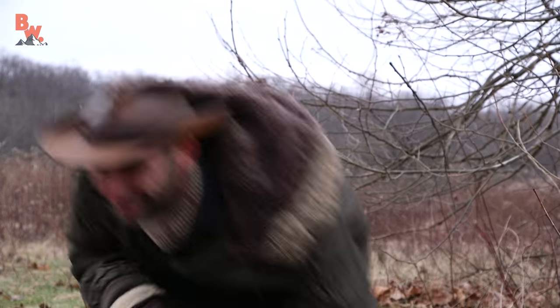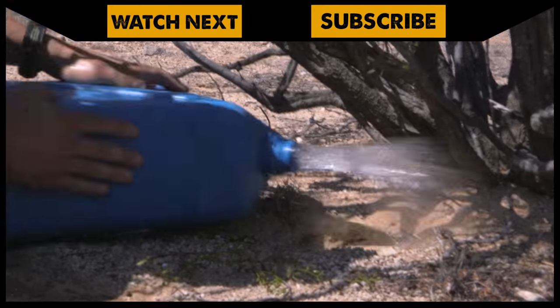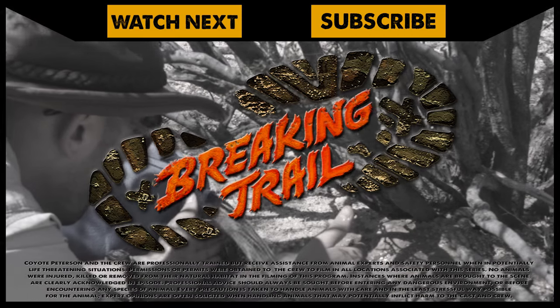I'm Coyote Peterson. Be brave. Stay wild. We'll see you next week. If you missed the epic catch, go back and watch my encounter with the desert iguana. And don't forget, subscribe to join me and the crew on this season of Breaking Trail.